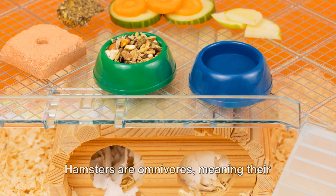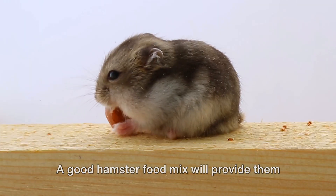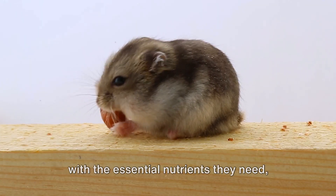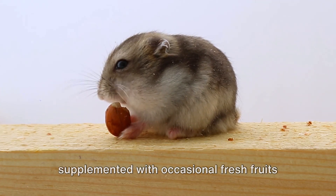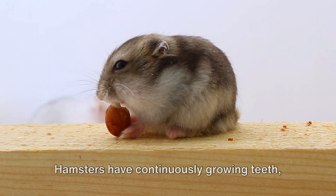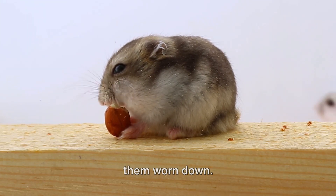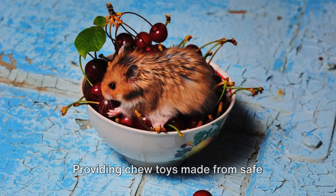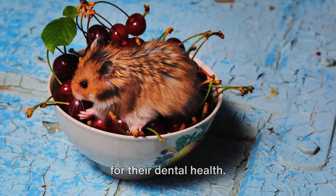Hamsters are omnivores, meaning their diet consists of both plant and animal matter. A good hamster food mix will provide them with the essential nutrients they need, supplemented with occasional fresh fruits and vegetables. Hamsters have continuously growing teeth, so they need to gnaw on objects to keep them worn down. Providing chew toys made from safe materials like wood or pumice is essential for their dental health.